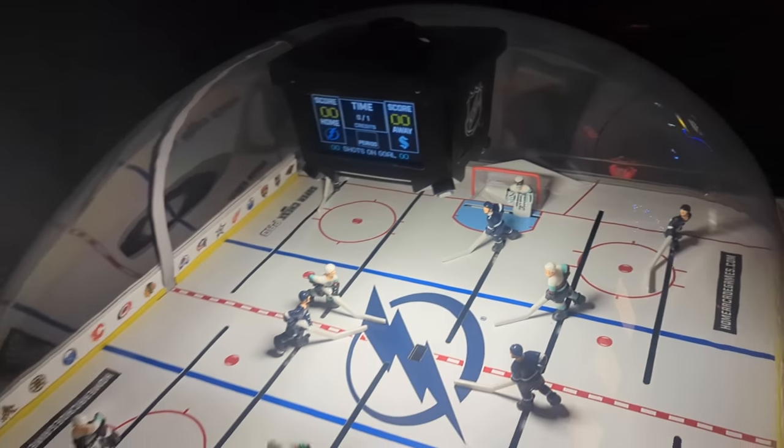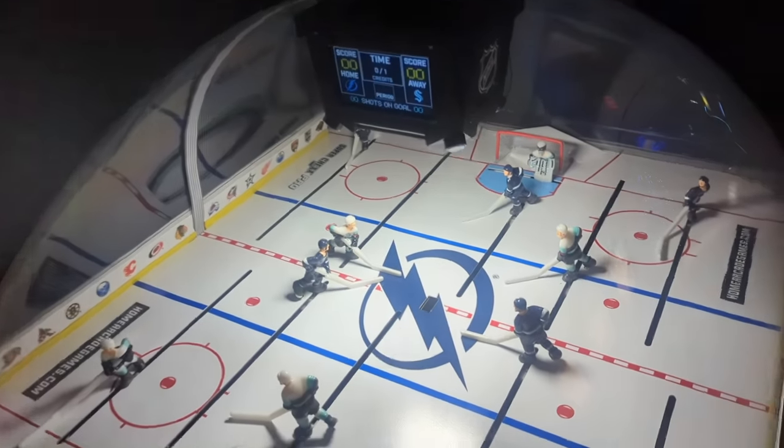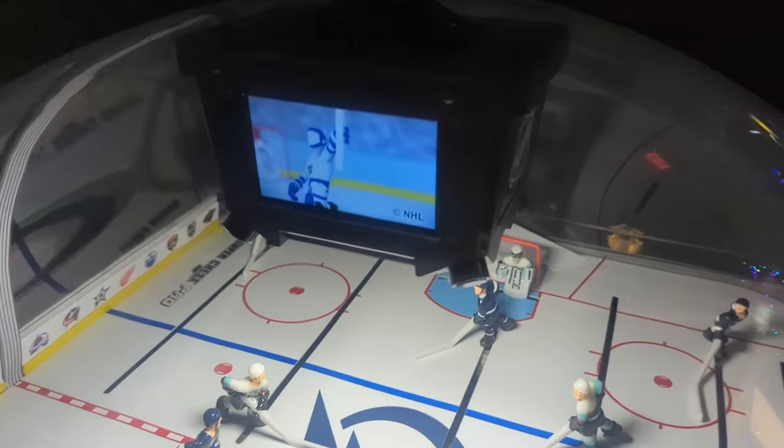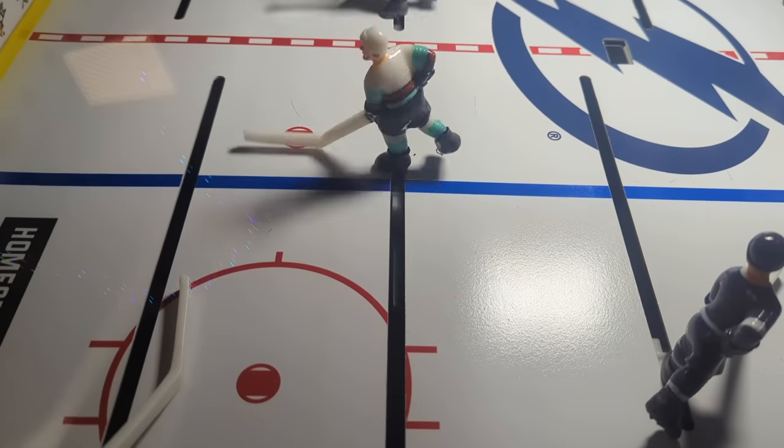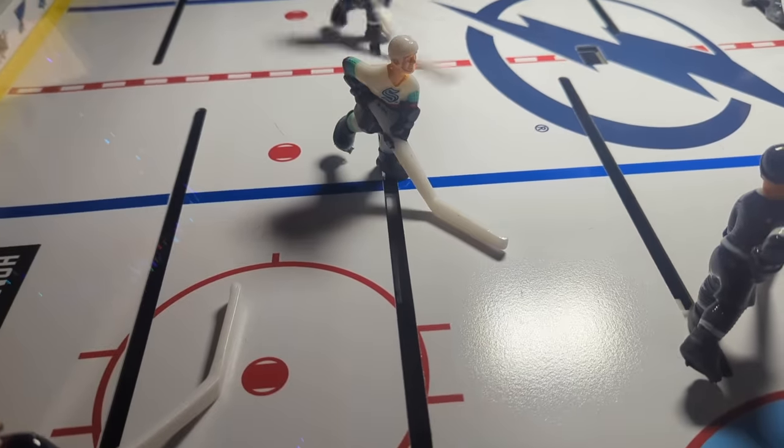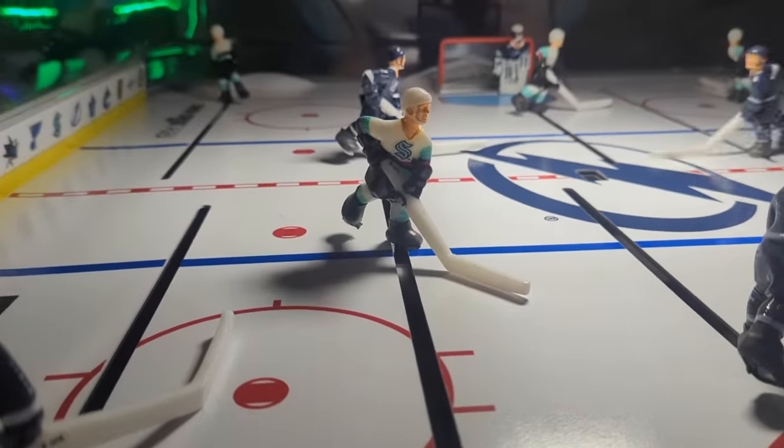I've never seen bubble hockey with a screen before. That's fun. Oh, it's the Kraken versus the Lightning — watch out now. It literally is the Kraken. That's amazing. Quite literally the Kraken.